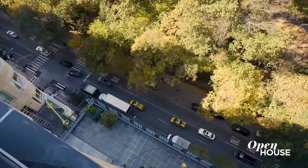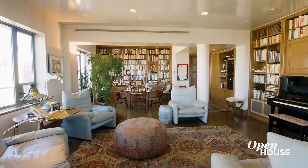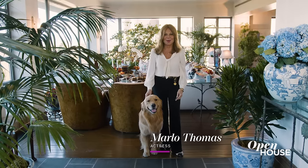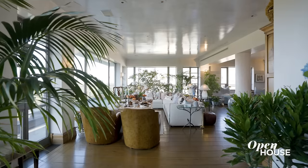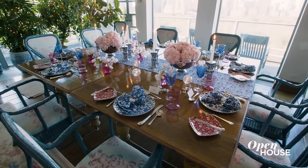Hi, I'm Marlo. This is Charlie and welcome to our home right on Central Park. I'm looking forward to showing you how I entertain today. Come on in.